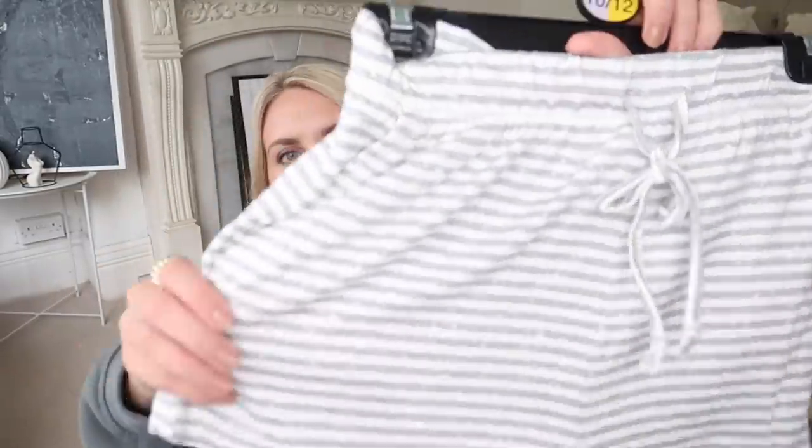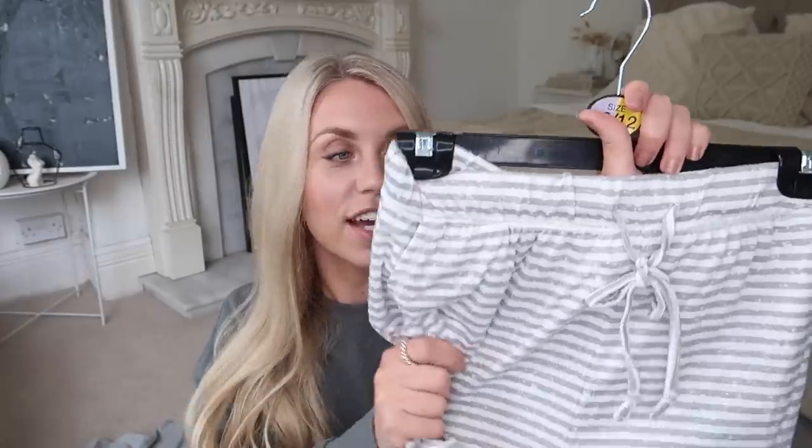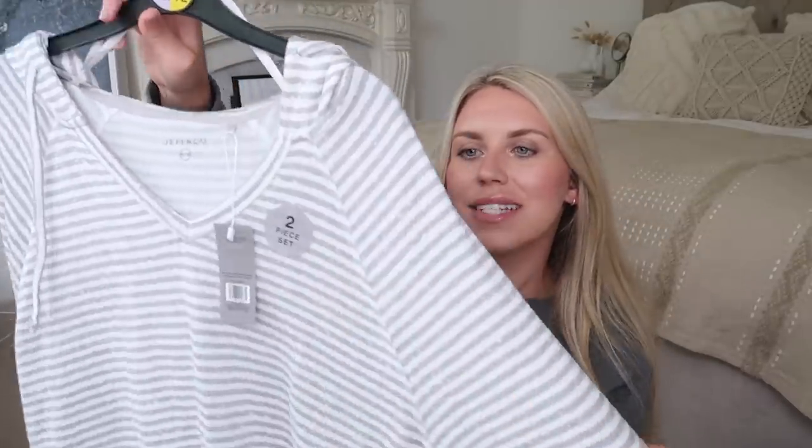I also picked up this set of pyjamas that comes as a set, which is a little bit annoying because I would have liked to size up on the top — though it's still fairly oversized. It comes with these cute little shorts and they have a sticker saying ultra soft — and let me tell you, these are ultra soft, so so cosy. A real drawstring waist so you can cinch in the waist. And then the hoodie kind of top that comes with it has quite a slouchy fit — super, super soft. It's £14 for the set.